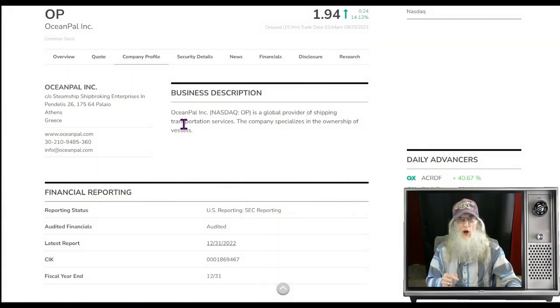You know what Mondays are good for? New opportunities. I'm John Zadar, and I am the host of On Top and Hot. This is Monday, September 25th.